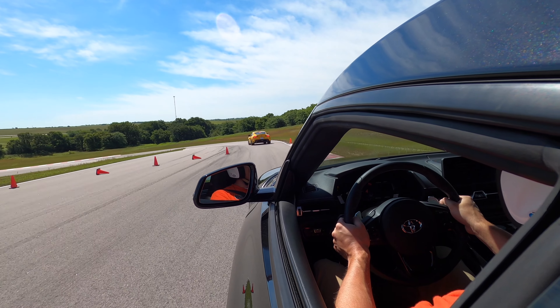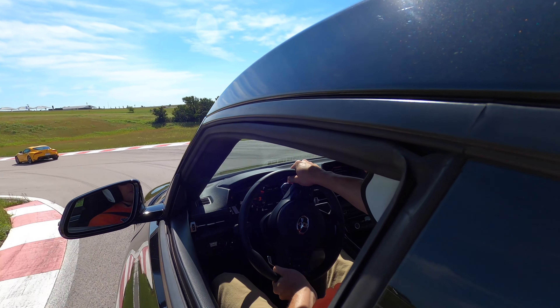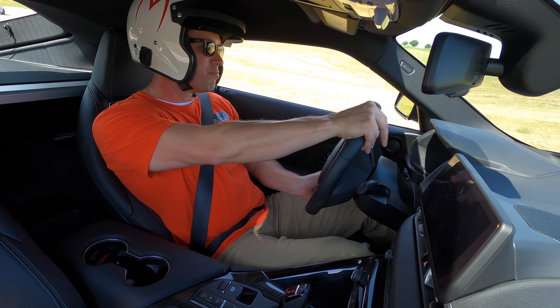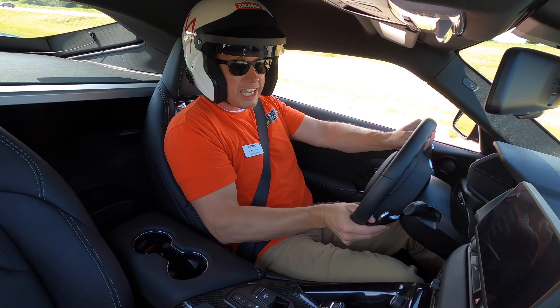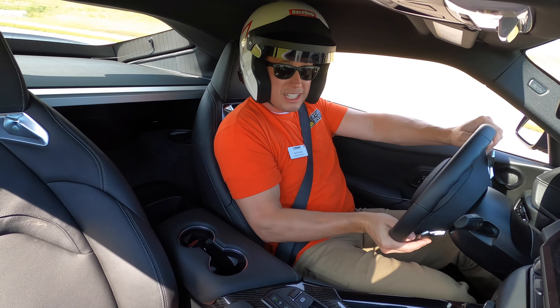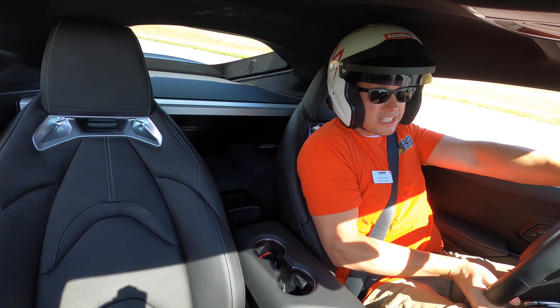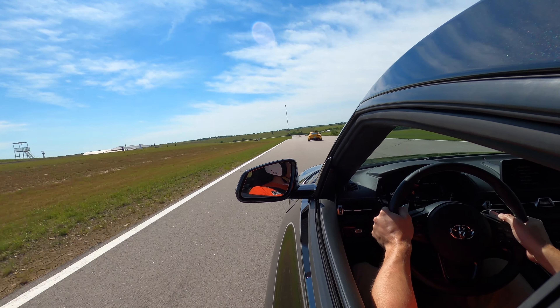As a track car, this thing definitely already needs different suspension for my liking — there's too much body roll. But it's a street car, it's bone stock, and it's pretty great considering how capable it feels out here. There's a lot of mechanical grip; once it gets settled over on its side, it feels like it's glued to the track.